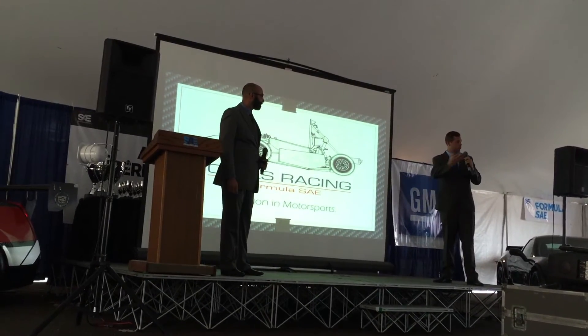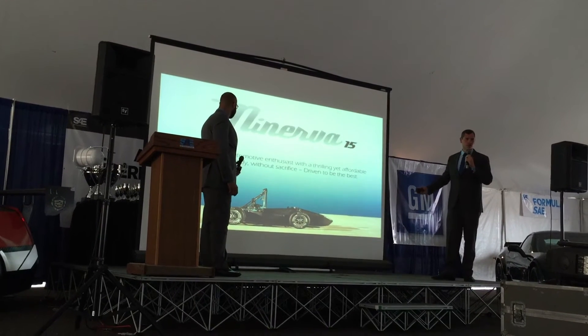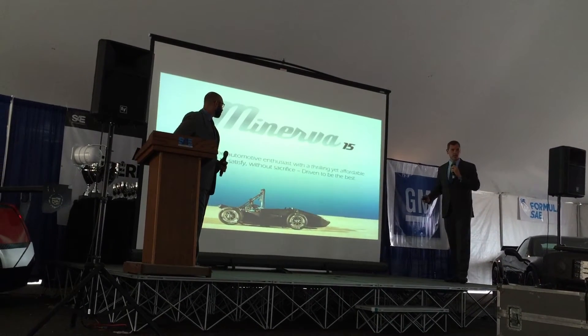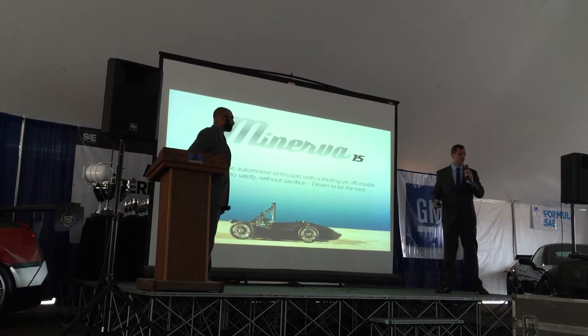We form Owl's Racing along with our tremendous team. We are here to introduce the Minerva 15, and we believe that to inspire the automotive enthusiasts with a thrilling yet affordable means to satisfy without sacrifice — we are driven to be the best.